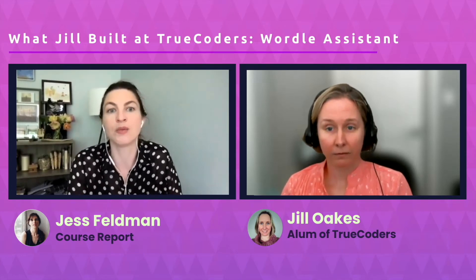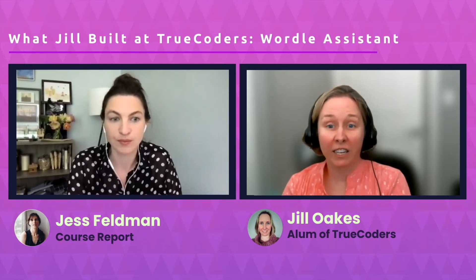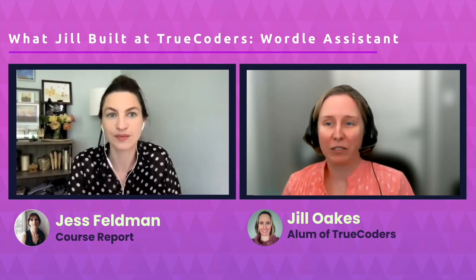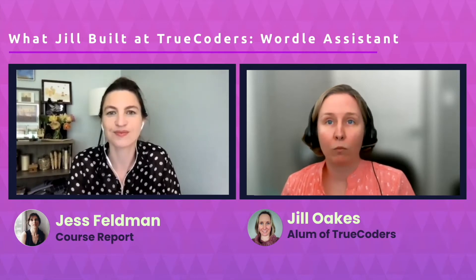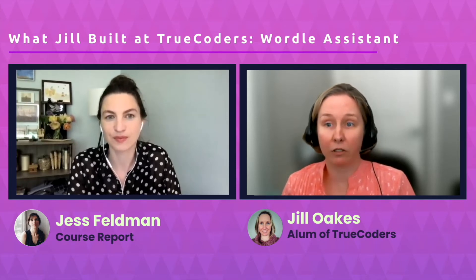What inspired you to make that career change from TV production to software engineering? After 16 years in TV, I was ready to make a change. About four years ago, I signed up for an online Python class. It was fun learning new things, but I didn't stick with it. Earlier this year, back in February, I pulled a book off the bookshelf — HTML and CSS by John Duckett. It's a beautifully designed book, really great for beginners. That's what got the ball rolling. By the time I finished that book, I was going to the library to check out coding books, and I was seriously considering quitting my job and enrolling in a code camp.